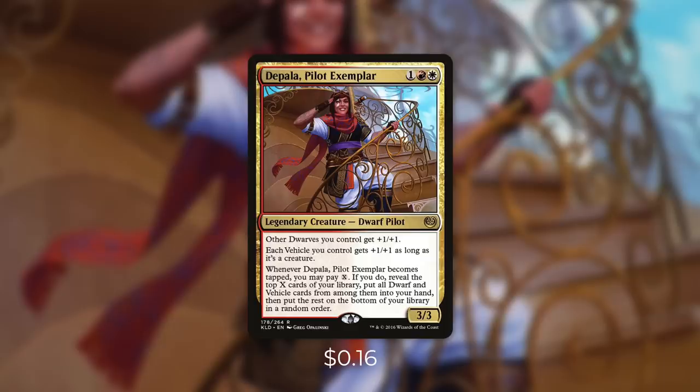Depala is a 3/3 dwarf pilot that costs 1 red white. She has other dwarves you control get +1/+1 and each vehicle you control gets +1/+1 as long as it's a creature. And whenever Depala Pilot Exemplar becomes tapped, you may pay X. If you do, reveal the top X cards of your library, put all dwarf and vehicle cards from among them into your hand and the rest on the bottom of your library in a random order.